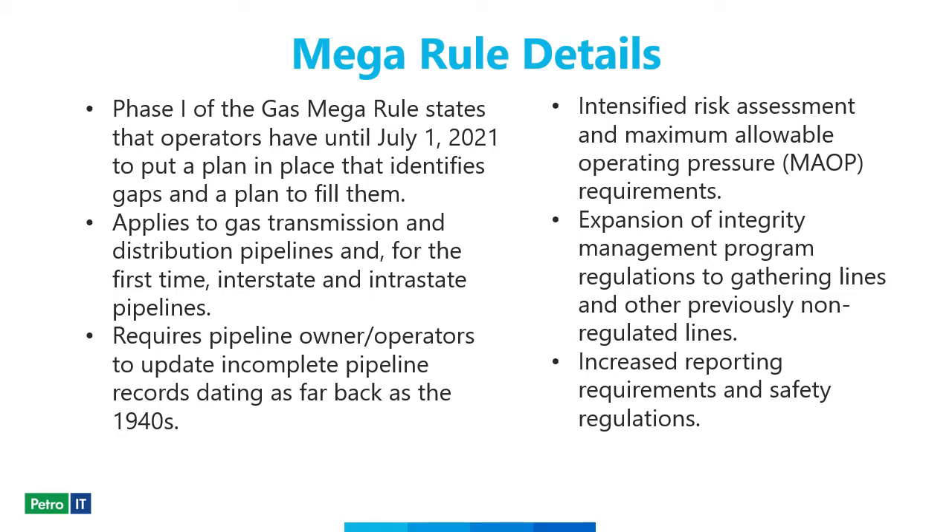Oil and gas and engineering firms will need to ensure they're in complete compliance. As you can see on this slide, Phase One of the rule states that operators have until July 1st to have a plan in place.